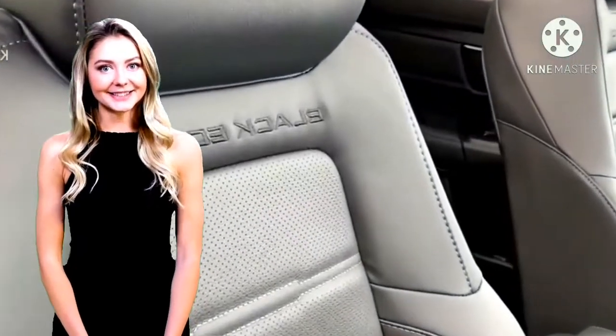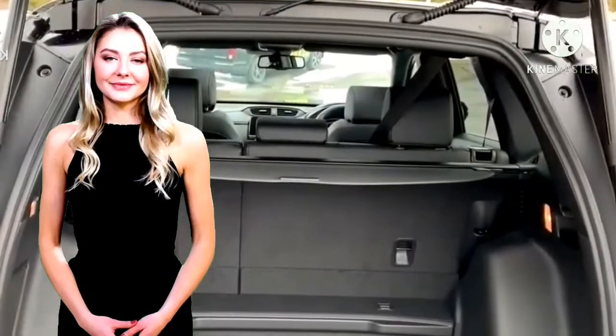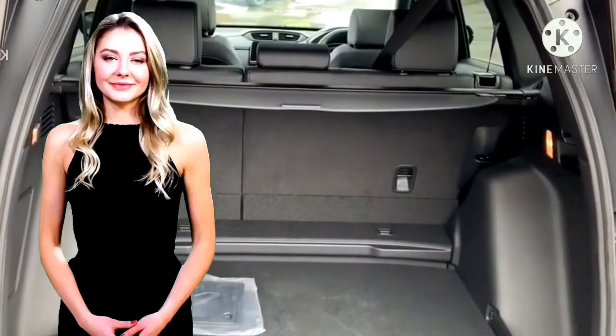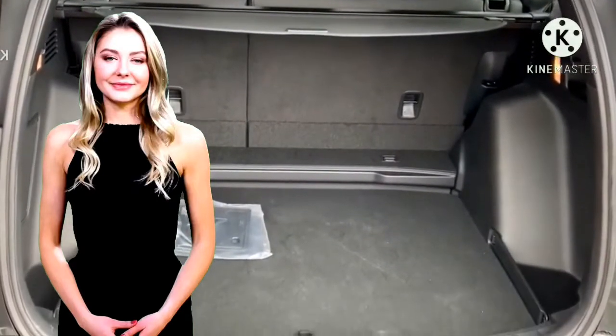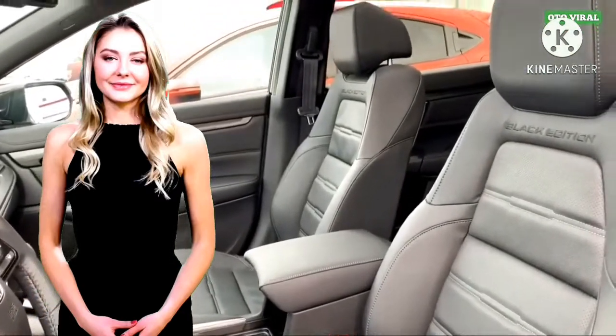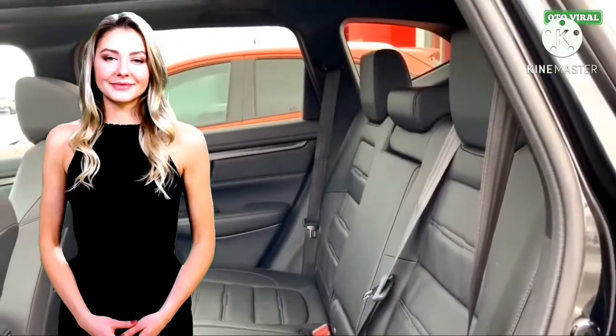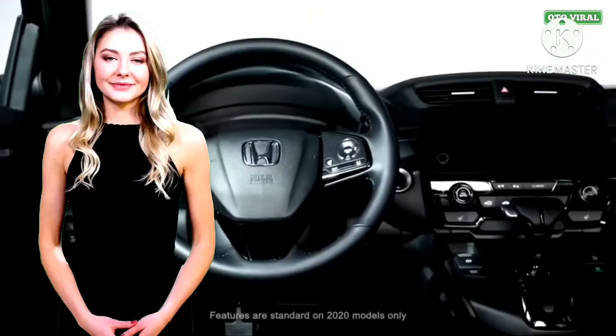Gimana sobat terviral dengan Honda CR-V Black Edition ini? Terima kasih telah menonton!